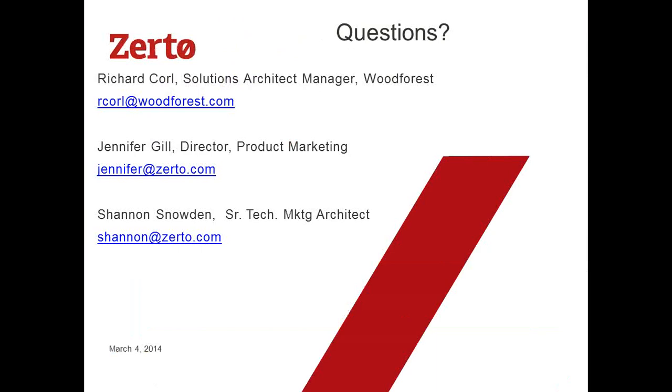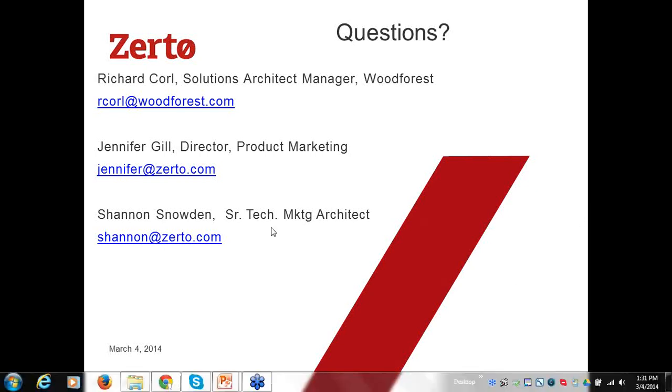We'll take questions now. One person you didn't know was on the webinar is Shannon Snowden, our Senior Technical Marketing Architect. If we get any serious technical questions, he'll be more than happy to answer those. Feel free to email Rich or myself if you think of any others.